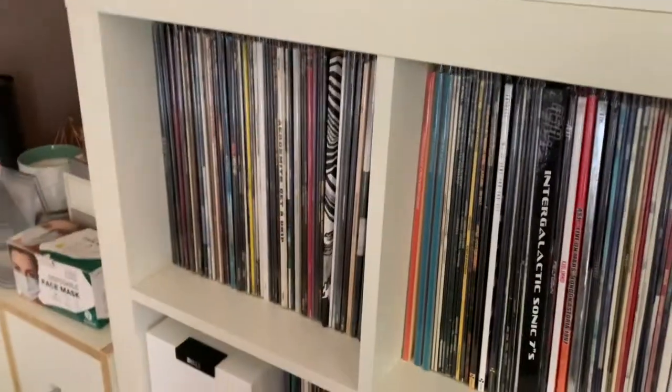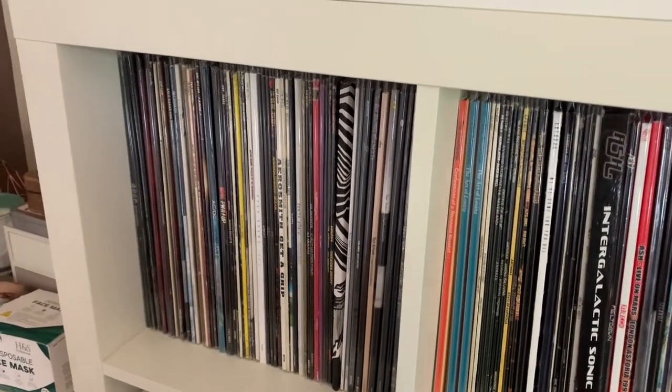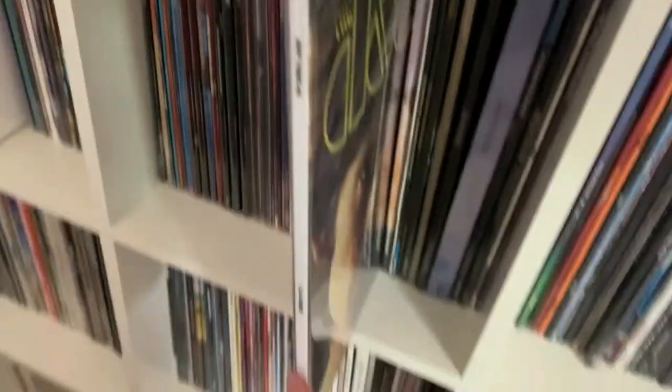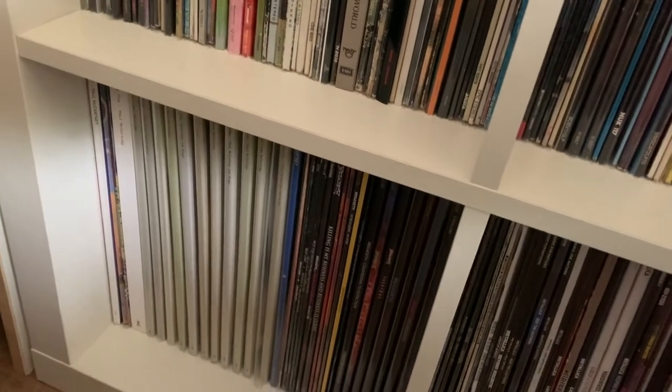The collection is generally just alphabetised by artist - A's, B's, etc., going across and then down. You've got Def Leppard there, all the Doors albums which I showed the other day, and so forth. That brings us all the way down to the bottom. That section there all looks very similar - it's all the Paul McCartney Archive Collection stuff.